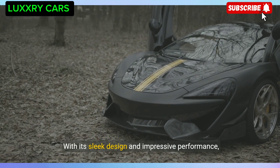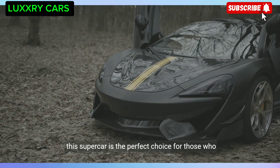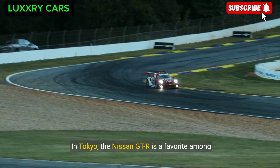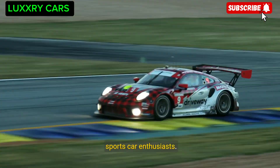With its sleek design and impressive performance, the McLaren 570S is the perfect choice for those who want to make a statement on the luxurious streets of the city. In Tokyo, the Nissan GT-R is a favorite among sports car enthusiasts.